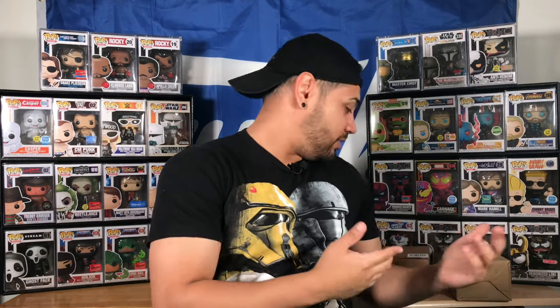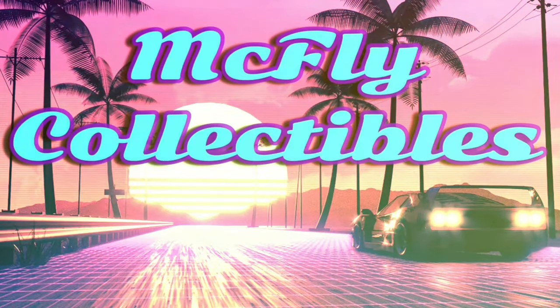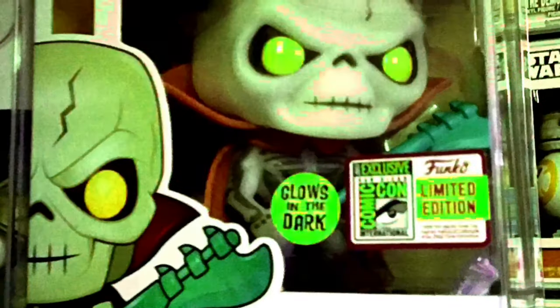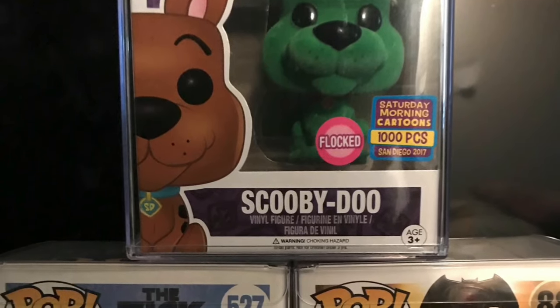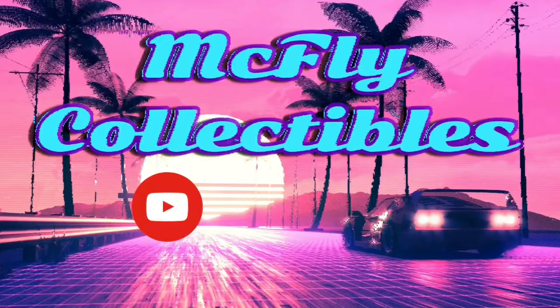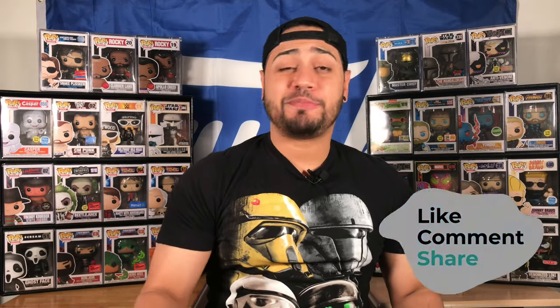So without further ado, let's check these pops out. Funko family, what's going on! The first pop I'm going to show you guys and basically open up is a Hot Topic exclusive, and when this one came in the mail I was surprised because I had pre-ordered it from Hot Topic.